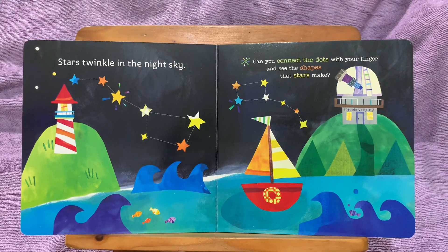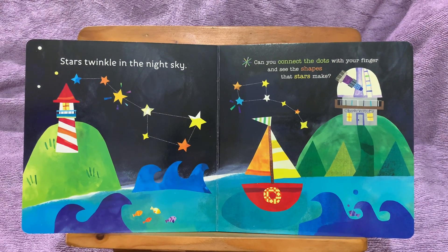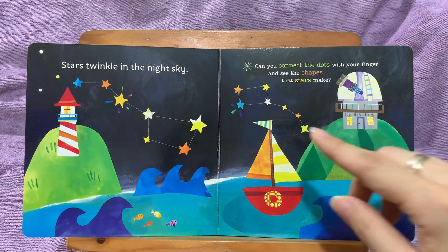Stars twinkle in the night sky. Can you connect the dots with your finger and see the shapes that stars make?